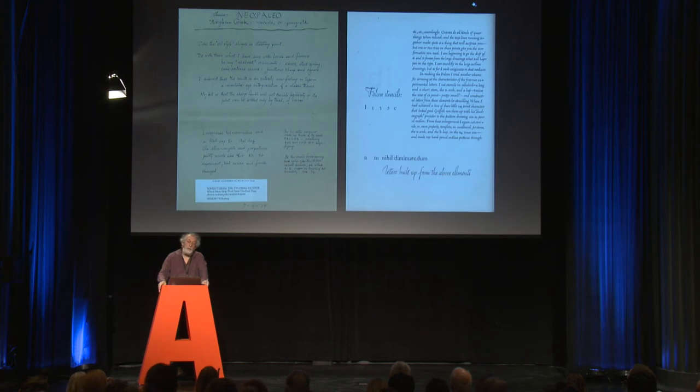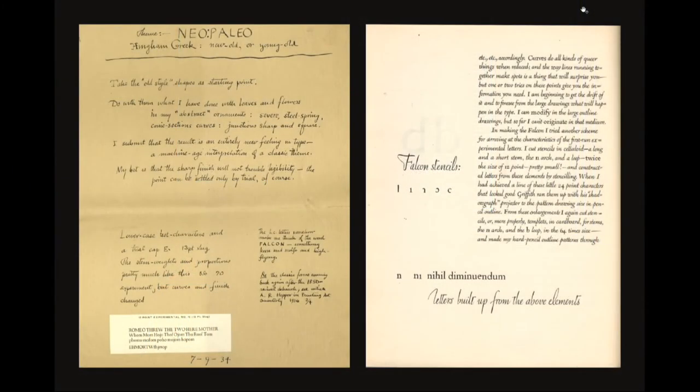At the same time Electra's being done, he's working on other typefaces for Linotype — three or four, including one that becomes called Falcon, an old-style face. He writes a letter to Griffith called 'Neopaleo' explaining what he's trying to do: 'Take the old style shapes as starting point. Do with them what I have done with leaves and florons in my abstract ornaments. Severe, steel spring, conic section curves, junctions sharp and square. I submit that the result is an entirely new feeling in type, a machine age interpretation of a classic theme.' To me, that's Electra he's describing.